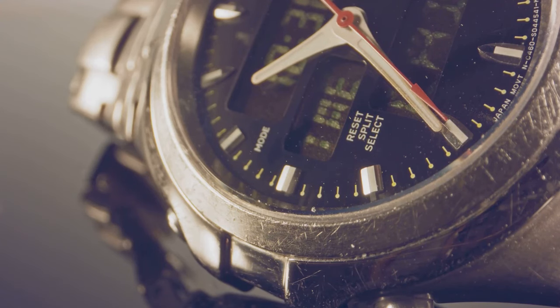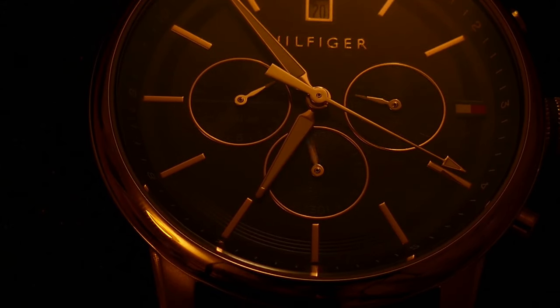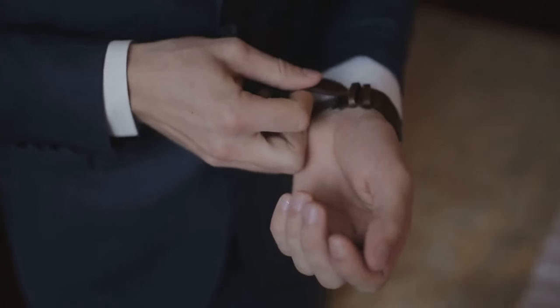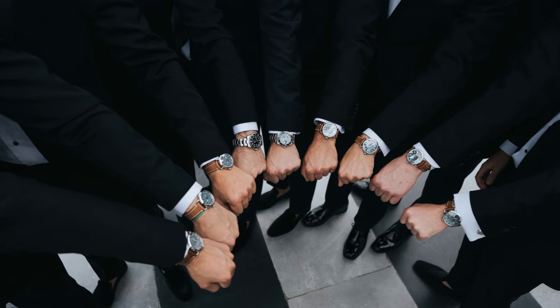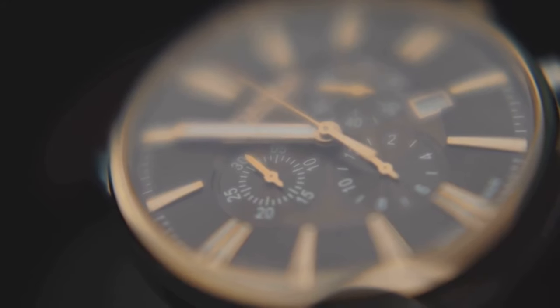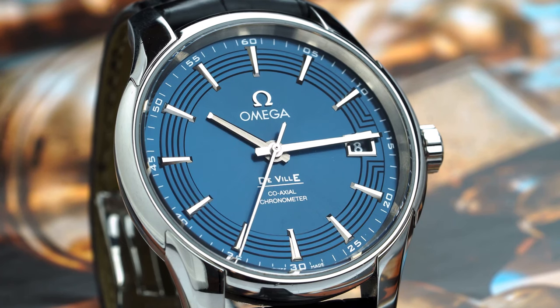Now let's talk about a watch that's a little more understated, a little more elegant: the Patek Philippe Nautilus. This watch is all about quiet confidence — about knowing you've got it without having to shout it from the rooftops. And who better to embody that vibe than Brad Pitt? The man is a legend and he doesn't need a flashy watch to prove it. He rocks the Nautilus with effortless style, proving that sometimes less is more. The Nautilus is all about clean lines, a slim profile, and that iconic porthole-inspired case — the kind of watch that can be dressed up or down, perfect for a black-tie event or a casual weekend brunch.